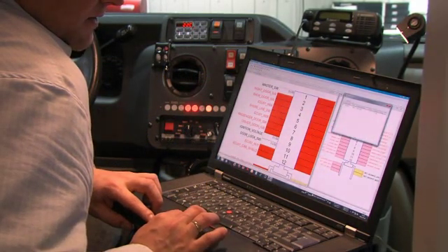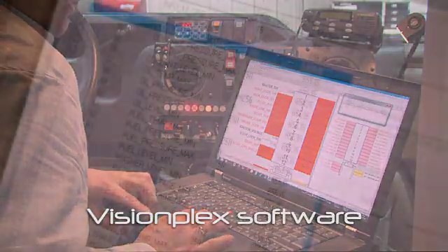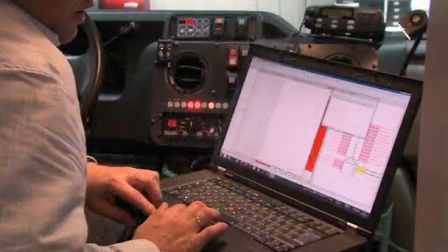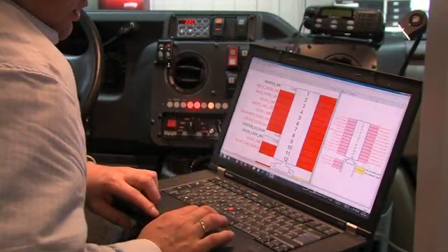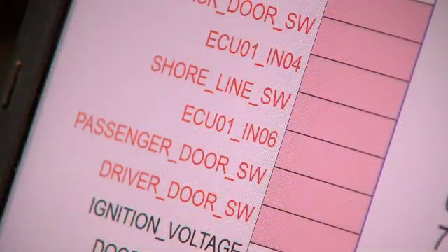We have also developed the VisionPlex software to meet our customers' growing expectations. It simplifies the management of optional and security features without the need for additional electronic control units. Faster diagnostics benefit both users and maintenance personnel.